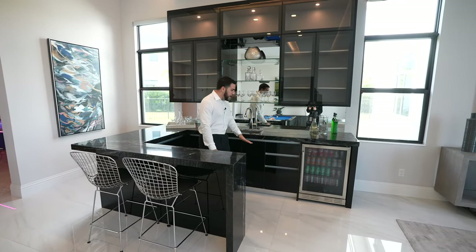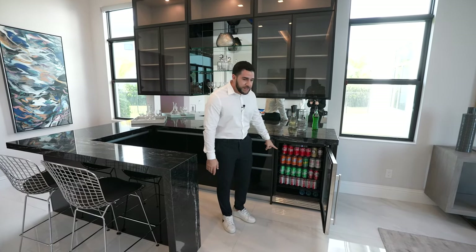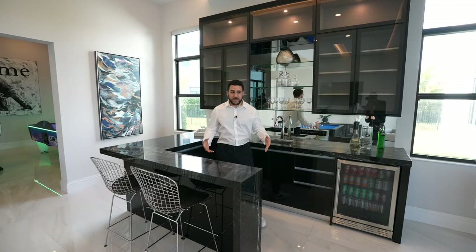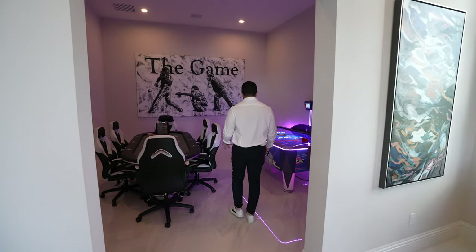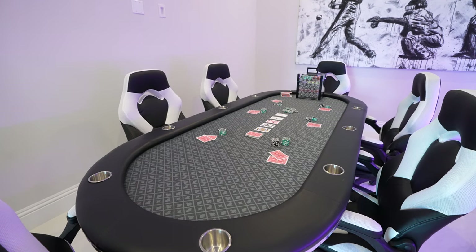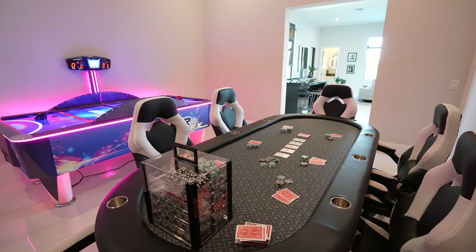You have everything you need down below: cabinetry, a drink cooler — so well organized. Storage above, glasses, bottles, everything. Once you make that drink and everyone's having a good time, this is where you shimmy the party. You come in here and you play some poker or some air hockey — two very random sources of entertainment, but both equally fun.